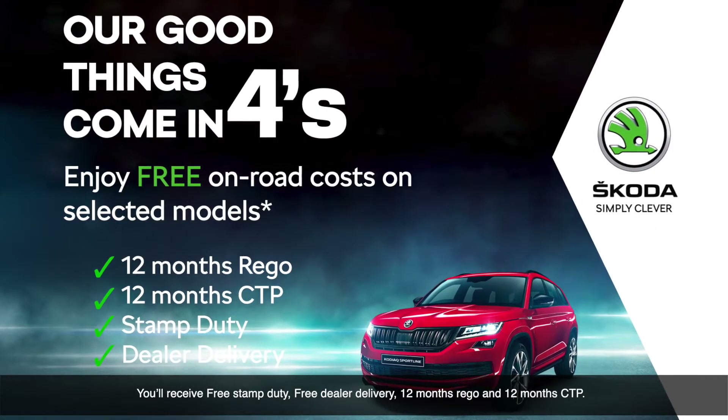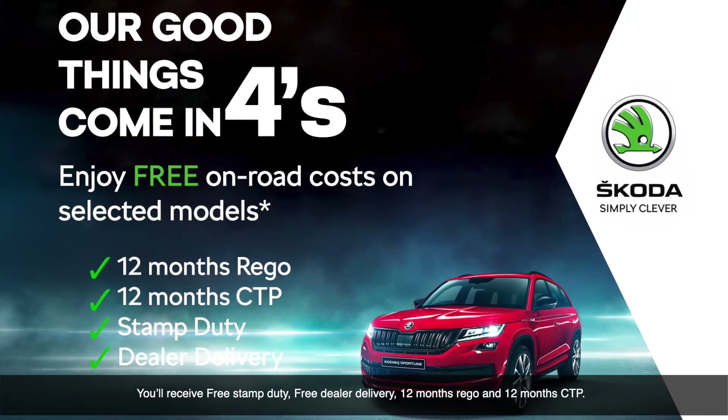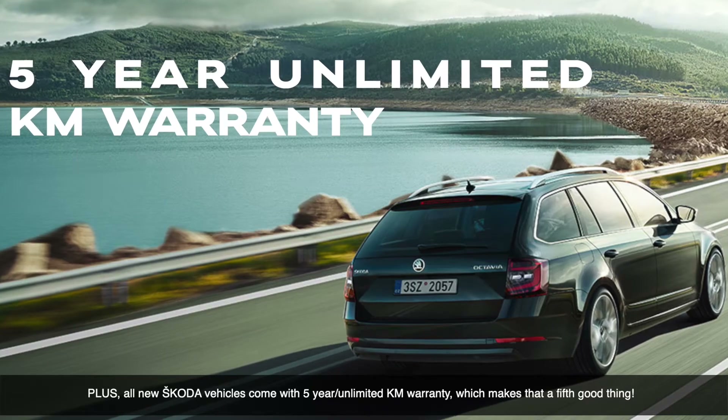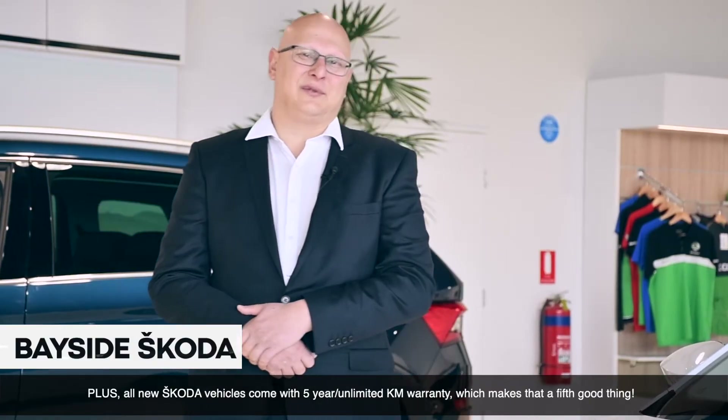You receive free stamp duty, free dealer delivery, 12 months rego and 12 months CTP. Plus, all new Skoda vehicles come with a five-year unlimited kilometre warranty, which makes that a fifth good thing.